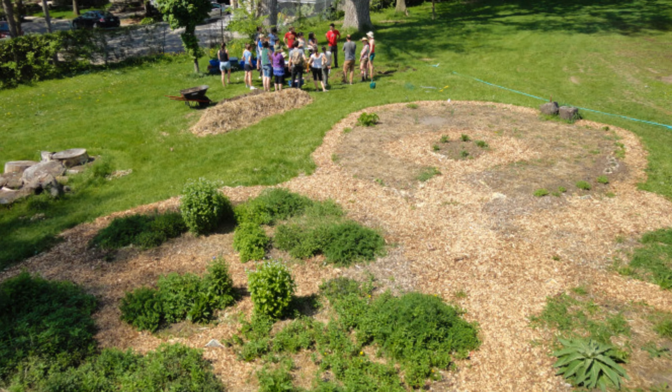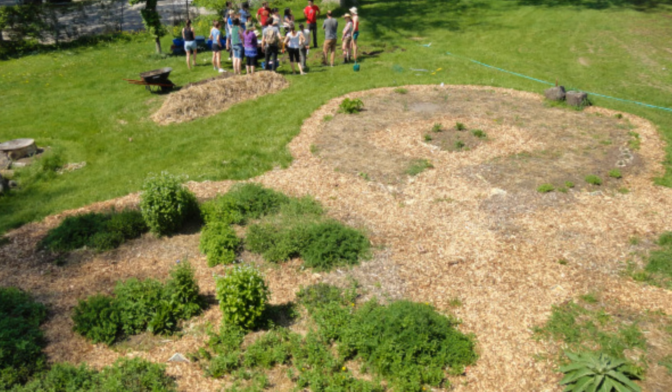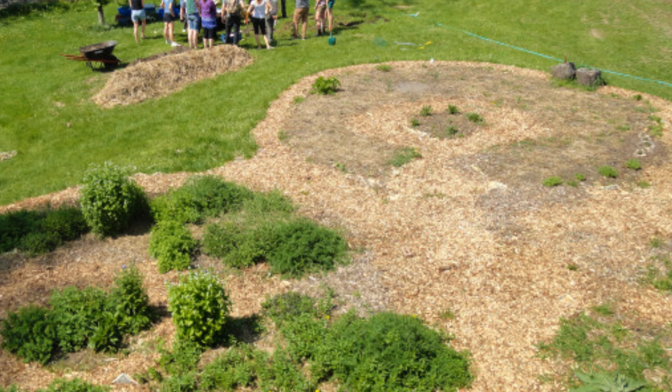Mandala gardens are a great way to incorporate double reach principles in a radial symmetry. They look gorgeous and are beautiful for front lawns, churchyards that want to replace grass with climate-positive edible landscaping, schools, government buildings — anywhere that needs a beautiful facade. The mandala garden is a great way to make that permaculture structured garden even more appealing because of how it looks.